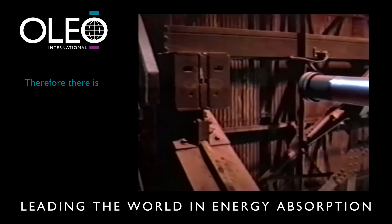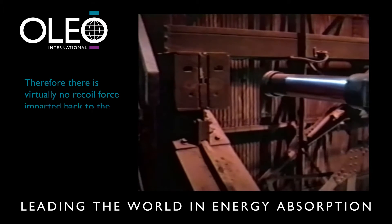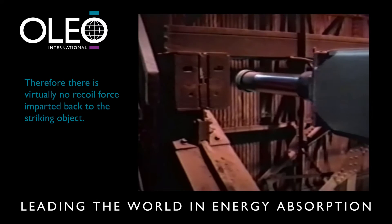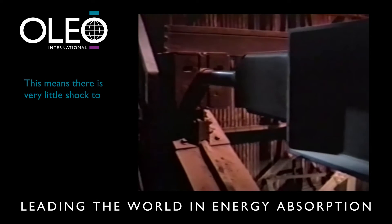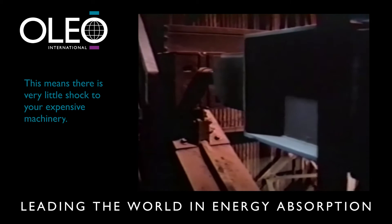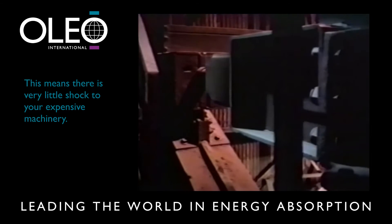Therefore, there is virtually no recoil force imparted back to the striking object. This means there's very little shock to your expensive machinery, putting money in your pocket through reduced repair bills.